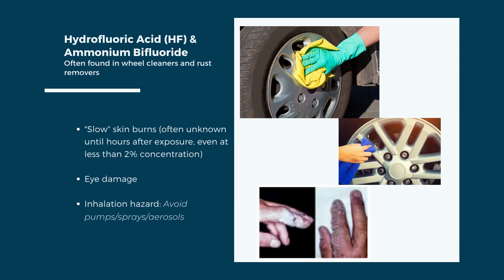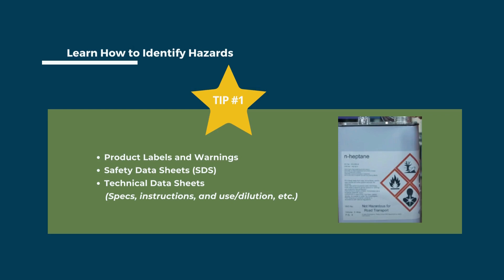With this background, let's get started with our 13 tips. Tip number 1 will take a little bit to dive into, but after that the rest of the tips will be concise. Tip number 1 is to learn how to identify ingredients and hazards using product labels and the safety data sheets, or SDS. One of the easiest ways to look for the level of hazard is a signal word.